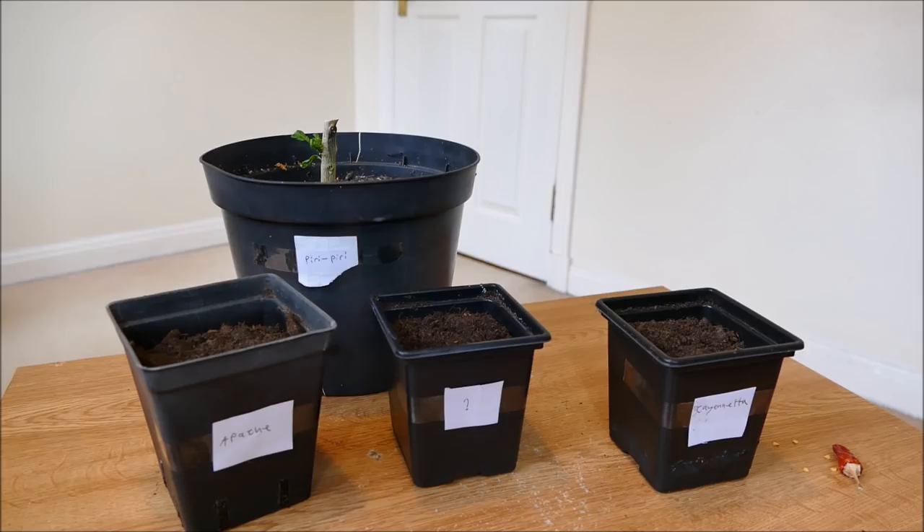Hello and welcome to Gardening at 58 North. This is the first video of my pepper collection for 2019.